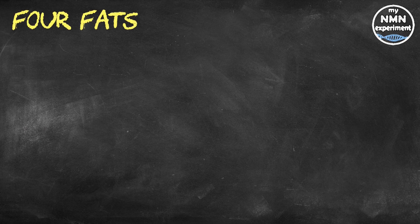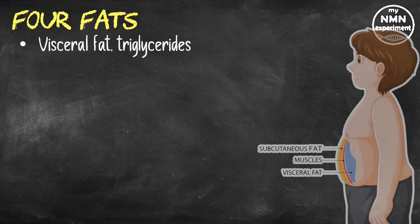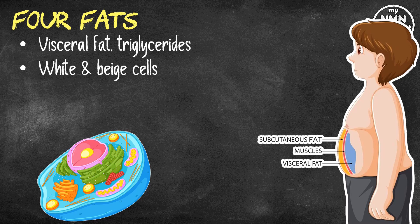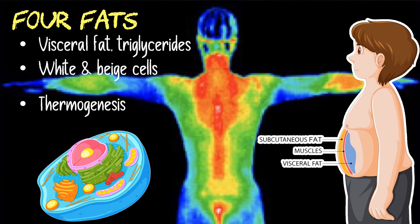Visceral fat found around the organs is mostly made up of white fat cells, which store energy as triglycerides. Triglycerides are another type of fat found in our blood and are a risk factor for heart disease and stroke when found above the normal reference range. Particularly in young people, subcutaneous fat is a mixture of white cells and beige cells. These beige cells are more like brown cells in that they are packed with powerhouses called mitochondria.